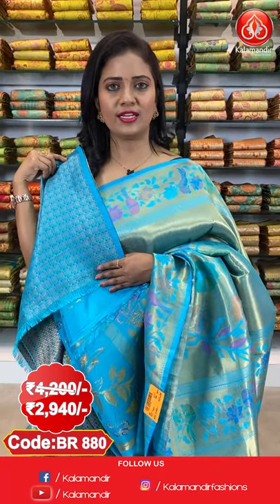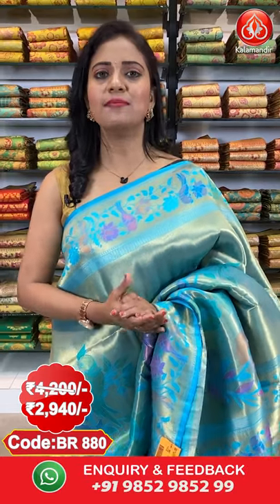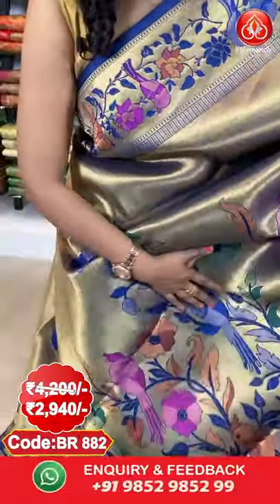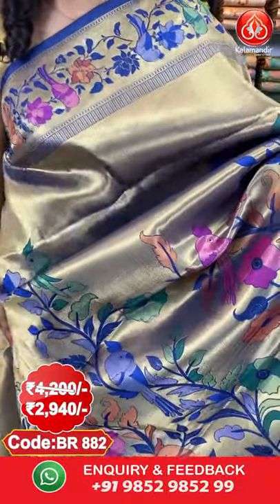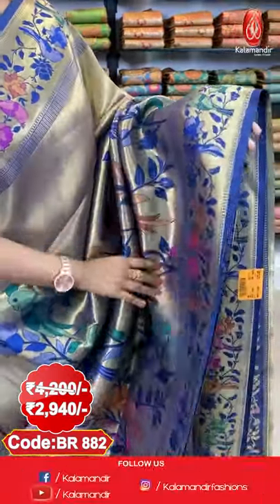This saree comes paired with a brocade design blouse with multicolour thread weaving. To purchase, saree code is BR80. Actual price ₹4200, after 30% discount it is ₹2940. For any purchasing issues, you can drop a message on WhatsApp number 9852985299 and our customer support team will assist you. Next saree — a very bright navy blue colour Paithani Pattu saree. All over the body the pattern is the same with parrots and florals running throughout the saree.